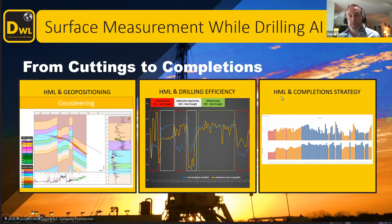And the same on the completion side. We follow the same workflows and processes where we go from elements to minerals to hardness to unconfined compressive strength. We can also deliver that information in a way that a completions engineer can utilize and optimize completion design for maximum performance.